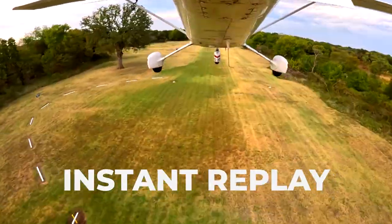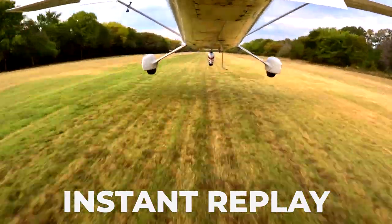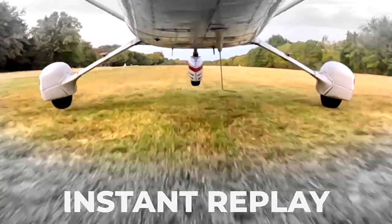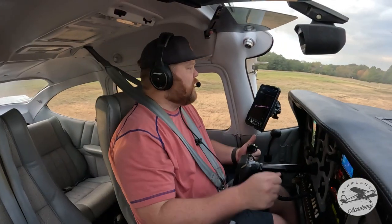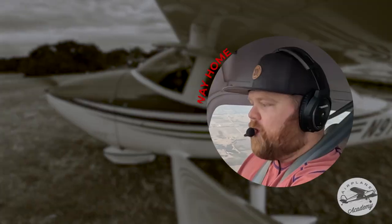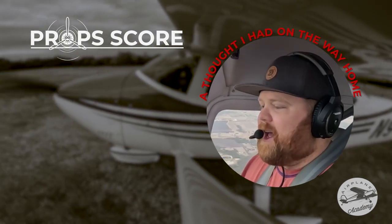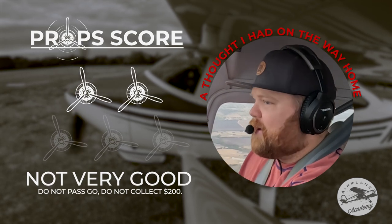Once we got below that tree line the wind just got real choppy and I don't think I left enough power in it to kind of do a power-on landing there given the squirrelliness of the wind. Notes for next time: giving it just a little juice of power there at the end would have fixed that. I think I want to institute a prop score — out of five. I'd give myself two out of five props on that one. Not my best.